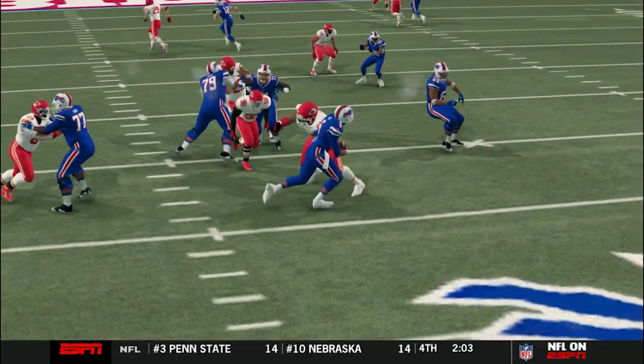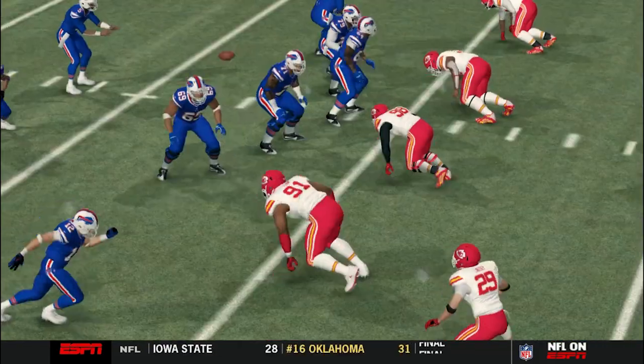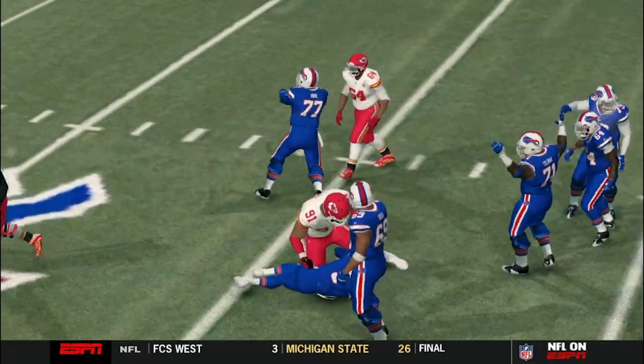Christian Towns again. Look at the pass rush — just gets to the quarterback. He said, get off me. Best pass rusher in the NFL, hands down.